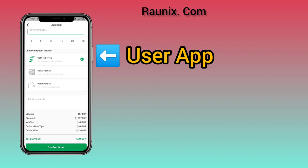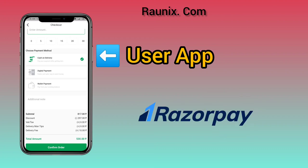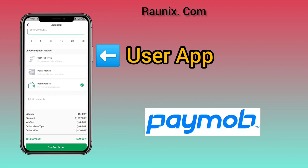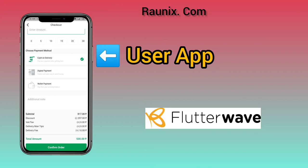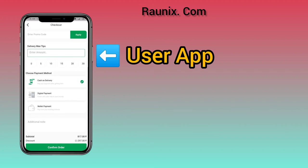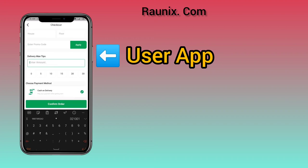In this application we have 10 plus payment options available like Paytm, Bcash, Razorpay, SSL Commerce, LiqPay, Paymob, Paystack, Flutterwave, Stripe, PayPal, and much more. You can choose the correct payment gateway as per your country.